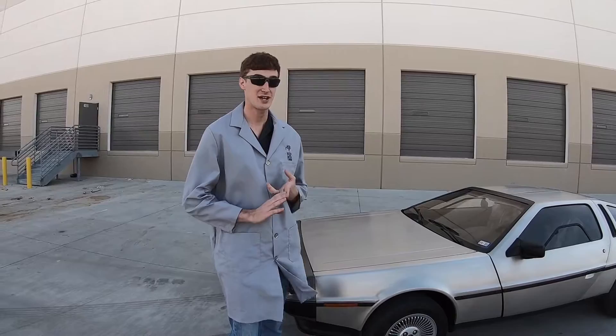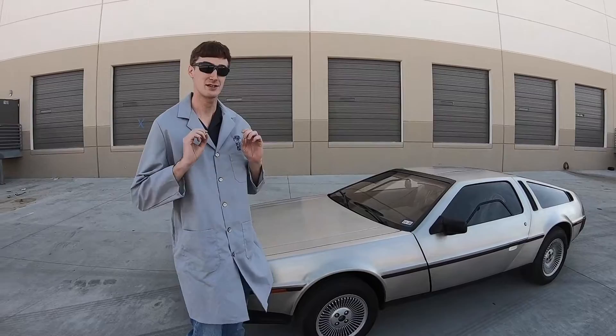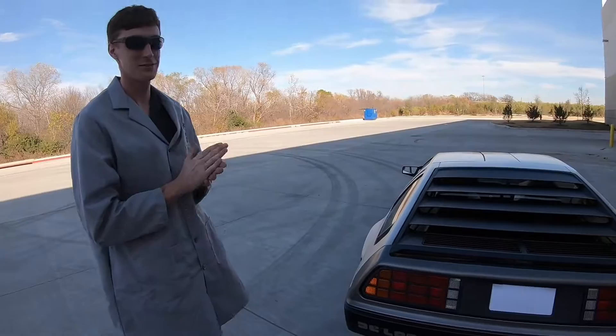He originally started out as a chief designer for GM. He was responsible for things like the Pontiac GTO, the Pontiac Firebird, and more. He was a performance nut — he loved high horsepower, loved going fast, and he decided he wanted to go out and do his own thing. So in 1973 he left GM to start the DeLorean Motor Company.